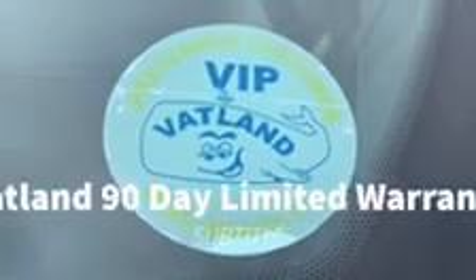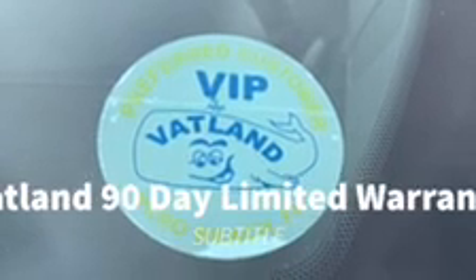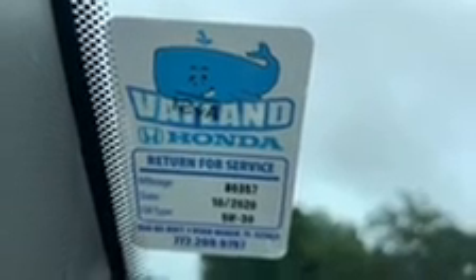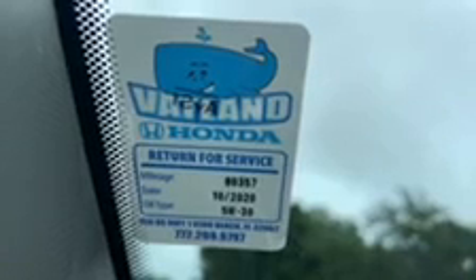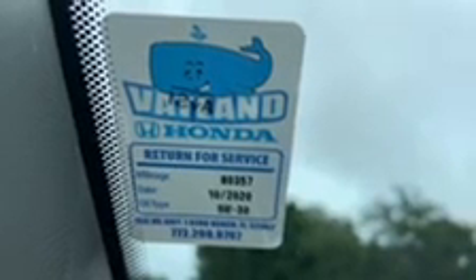Once our professional technician has finished his safety inspection, he will apply the VIP Vatland sticker to ensure that the car has been completed and is safe. Every vehicle will also receive the Vatland service sticker showing the date, the mileage of the oil change, and even the oil weight.